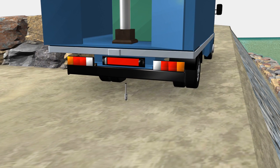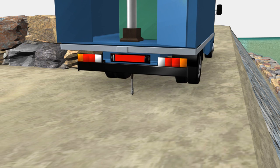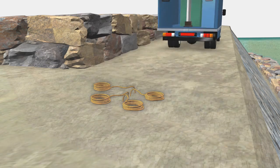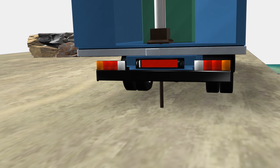GeoBead's vertical sensors, inserted into the dyke at varying depths, provide readings of water penetrating the dyke. The GeoBead sensors are positioned in key locations along the dyke in order to maximize coverage.